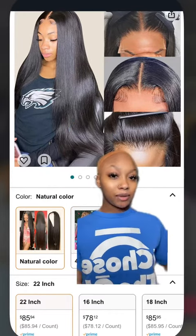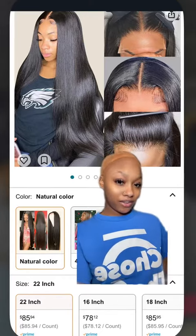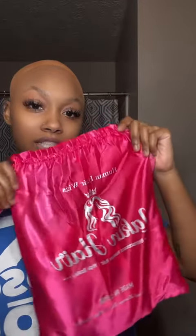So they sent me a 22-inch 4x4 closure and it's going for only $85.94. This is what their packaging looks like and they also sent me some lashes and a two-piece wig out.